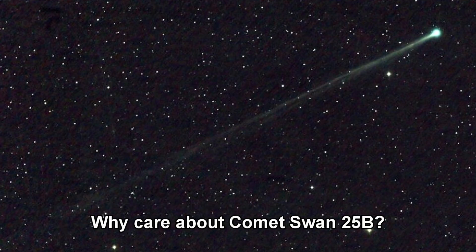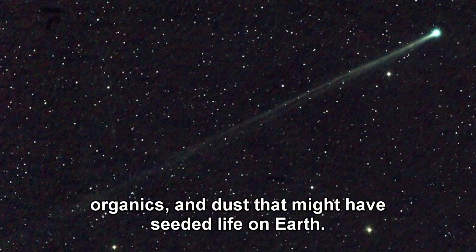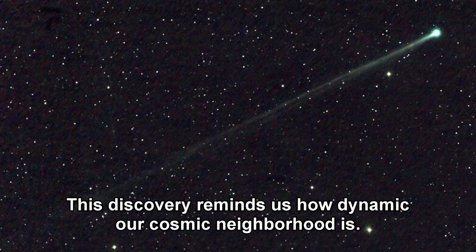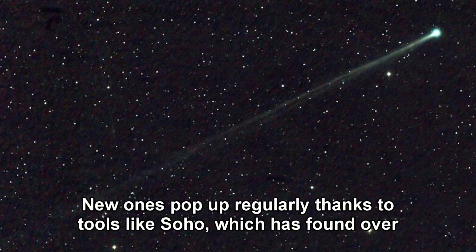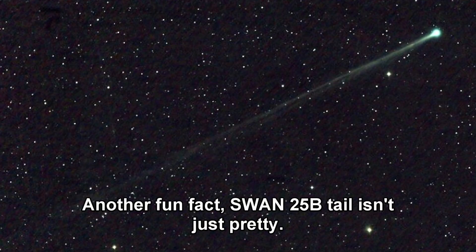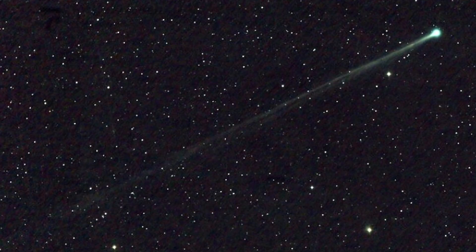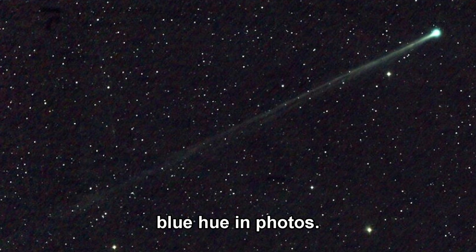Why care about Comet Swan 25b? Comets are time capsules from the solar system's birth, carrying water, organics, and dust that might have seeded life on Earth. This discovery reminds us how dynamic our cosmic neighborhood is — new ones pop up regularly thanks to tools like SOHO, which has found over 4,000 comets since 1995. Another fun fact: Swan 25b's tail isn't just pretty. It's glowing from ionized gases excited by sunlight, creating that ethereal blue hue in photos.